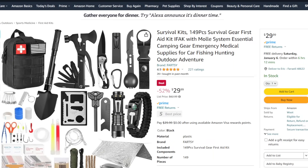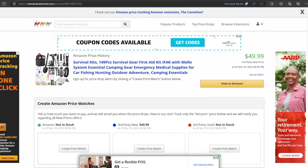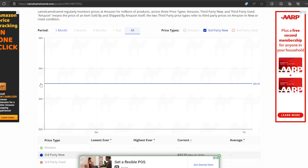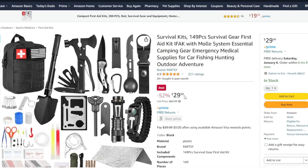First off, we have this 149-piece survival kit. Sometimes I like these kits, sometimes I don't. This one seems to have a lot of essential tools you'll need, and it's $30. Is that a really good price? Is this a real deal? If we go to camelcamelcamel.com and scroll down — yeah, this pretty much is always around $50, but now it's on sale for half that. $30 is not really quite half of 50, but pretty close. It's still a good deal.